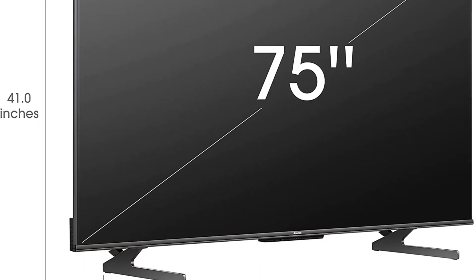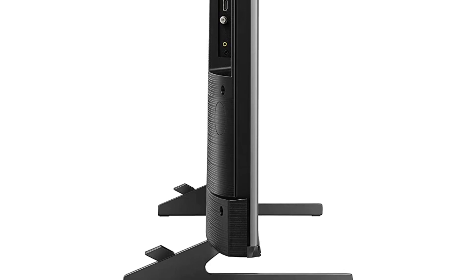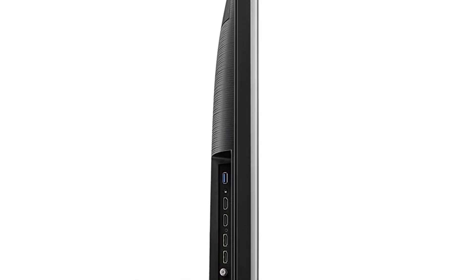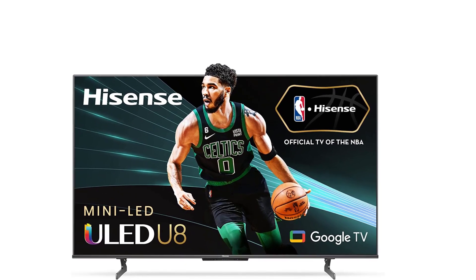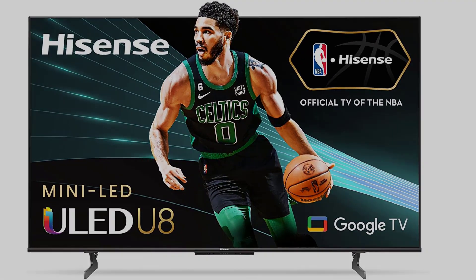All the most advanced gaming tech is in this TV. HDMI 2.1 inputs recognize gaming sequences to automatically adjust settings for smooth, uninterrupted play. The automatic low latency mode (ALLM) and 120Hz variable refresh rate (VRR) minimize input lag, screen jitter, and frame tearing.